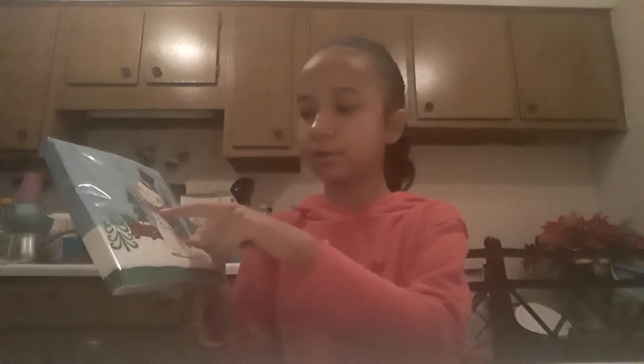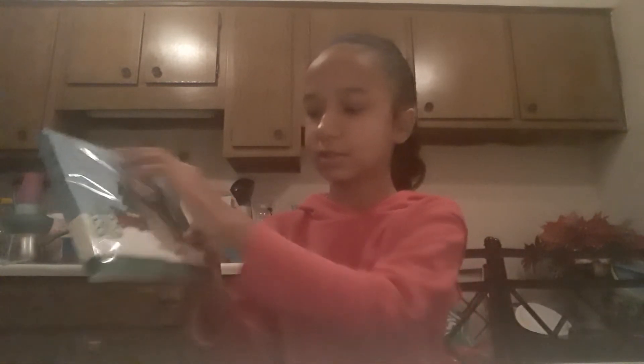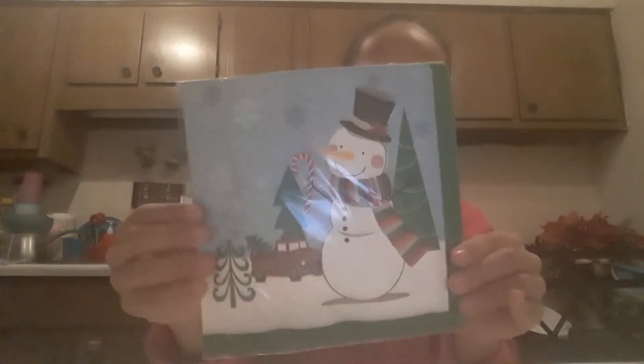I got these napkins — there are 20 pieces and they come with a red truck, a Christmas tree, snowmen, a Christmas street scene, and some snowflakes. So cute! I hope I can find the matching plates because if I do I'm definitely going to get them.